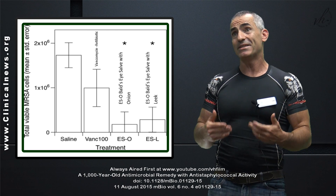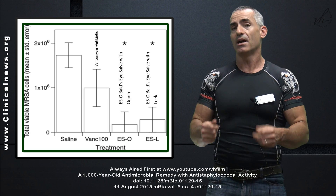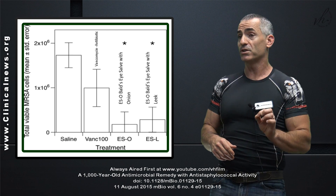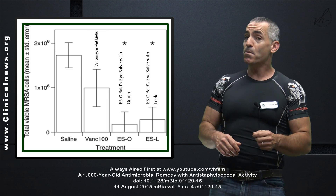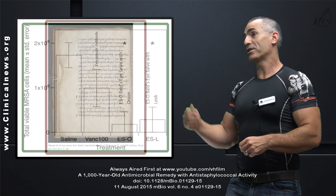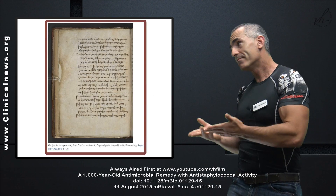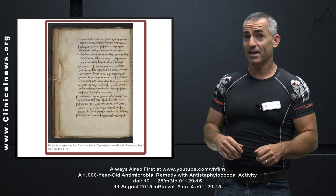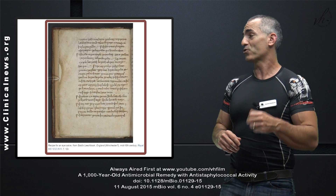This has not been tested in humans yet, but it has been tested on animal tissue with incredibly effective results. So how do you make it? If you look at the old Anglo-Saxon literature, this is how. But if you're not great at translating Anglo-Saxon, I'll read you directly from the manuscript.